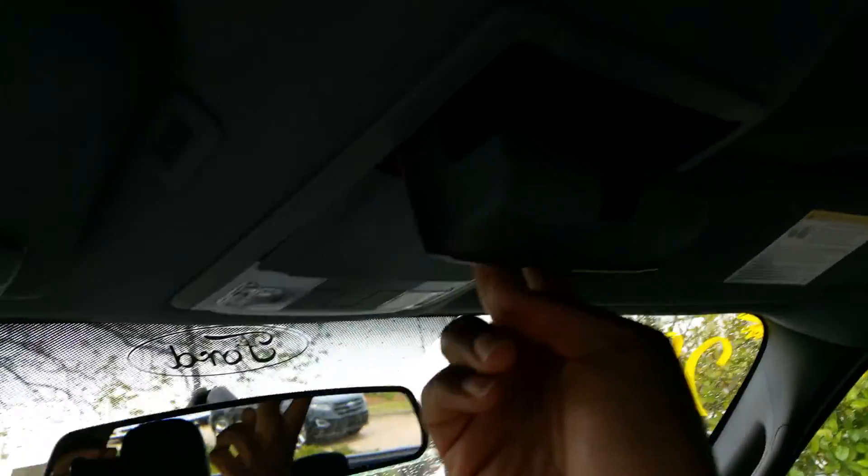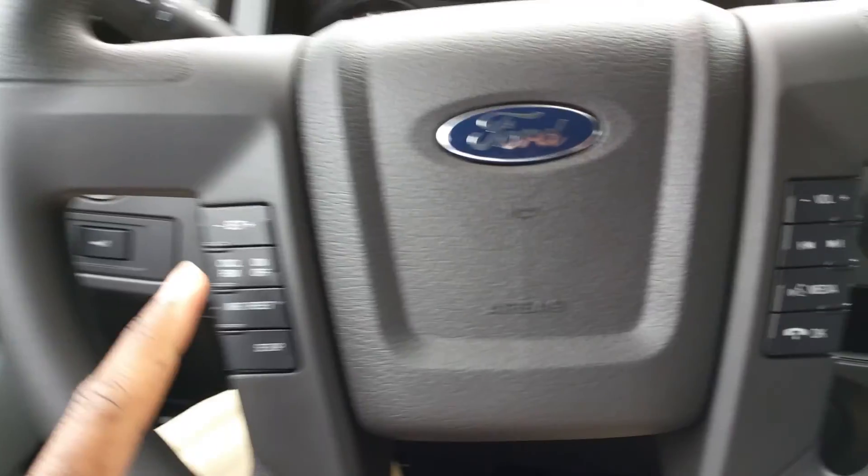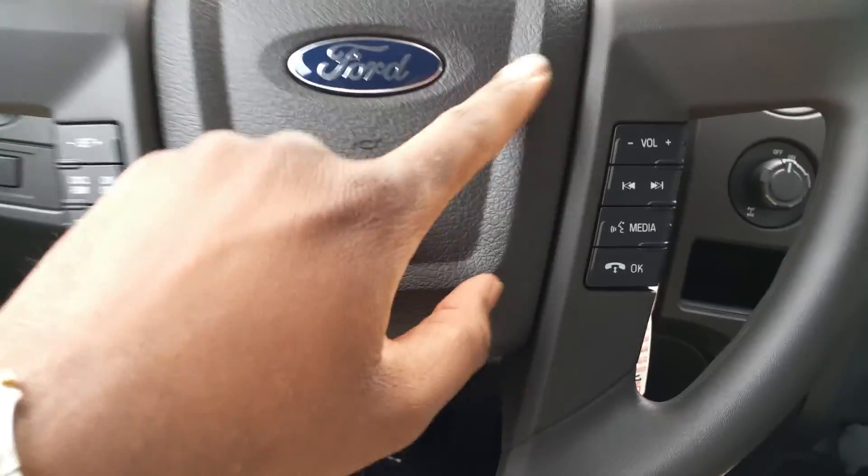It also comes with sunglass holsters. You also have controls on your steering wheel, so you can change your cruise control as well.